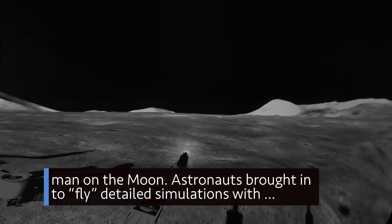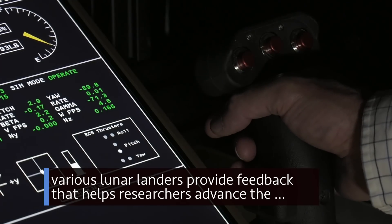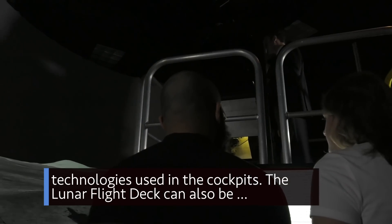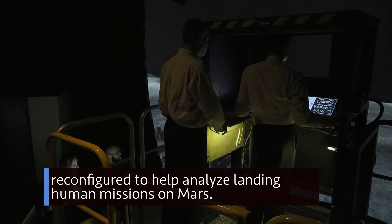Astronauts brought in to fly detailed simulations with various lunar landers provide feedback that helps researchers advance the technologies used in the cockpits. The Lunar Flight Deck can also be reconfigured to help analyze landing human missions on Mars.